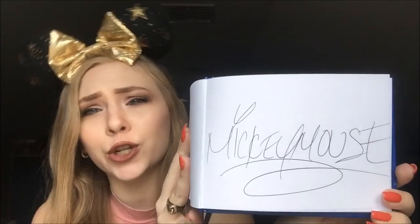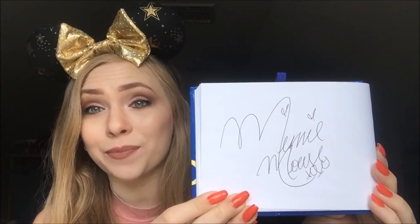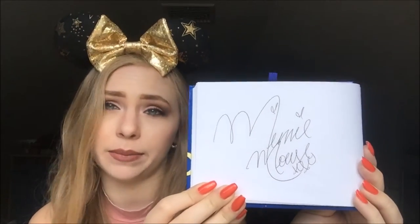Another Mickey Mouse signature — this was at the Adventurer's Outpost in Animal Kingdom. And we have another Minnie Mouse signature, also from the Adventurer's Outpost in Animal Kingdom because I met them together there.